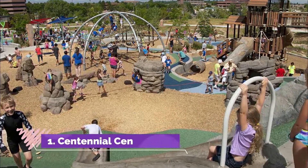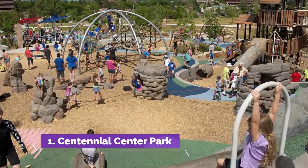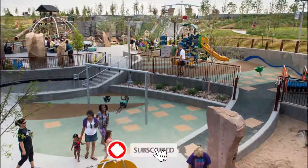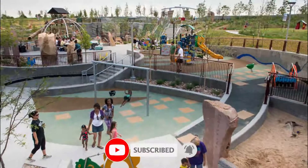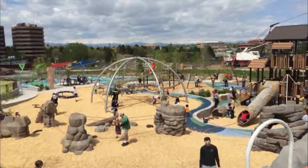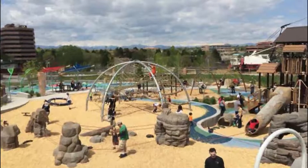Number one: Centennial Center Park. Centennial Center Park is an award-winning 11-acre public park that serves as Centennial's first city-operated park. Located adjacent to the city's Centennial Civic Center, the park showcases a unique layout meant to convey the passage of time.